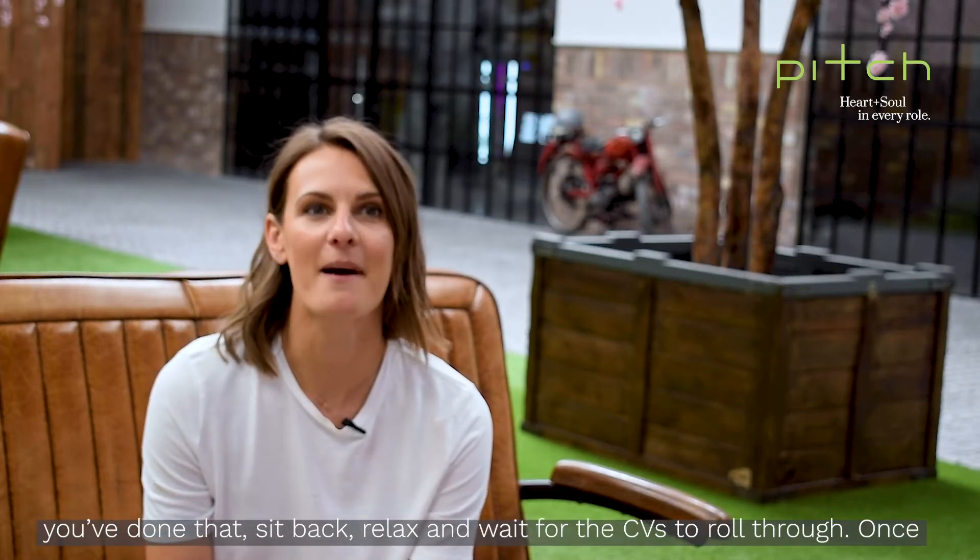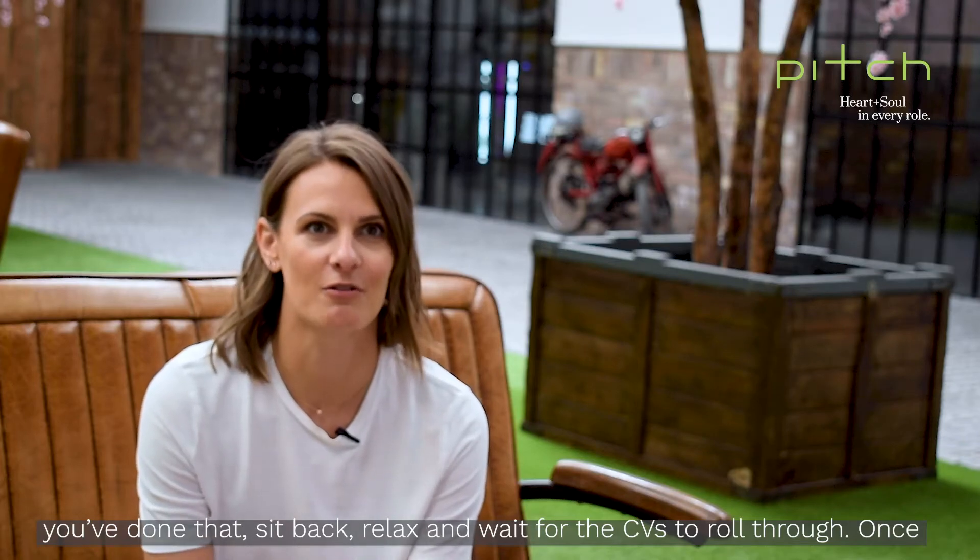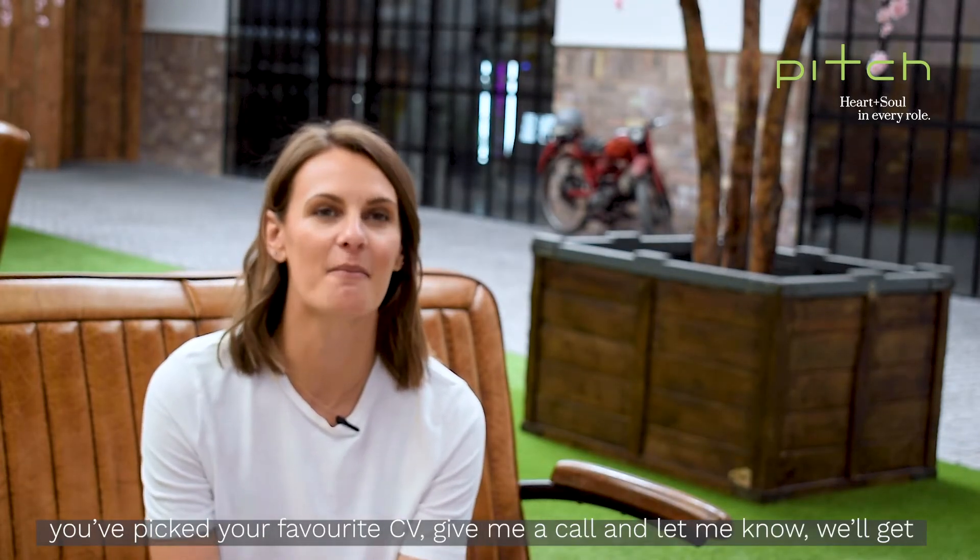Once you've done that, sit back, relax, and wait for the CVs to roll through. But once you've picked your favourite CV, give me a call and let me know.